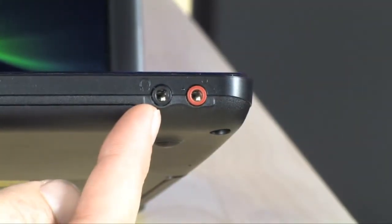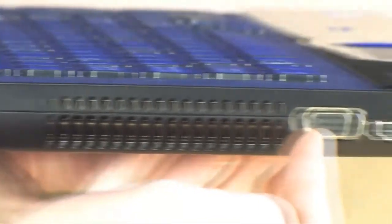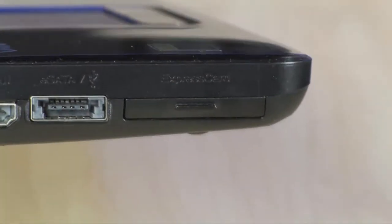Over here on the other side is where you're going to find your audio I/O for your headphones and your microphone. And on the left hand side you do have Ethernet and VGA, HDMI, eSATA, and an ExpressCard 34 slot right there.